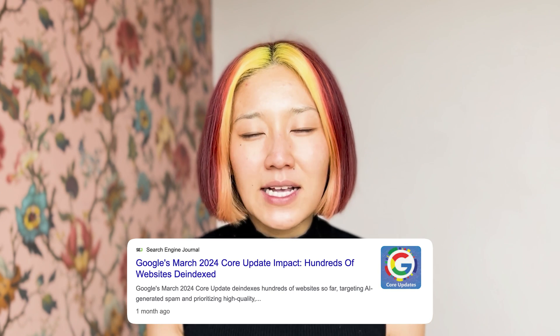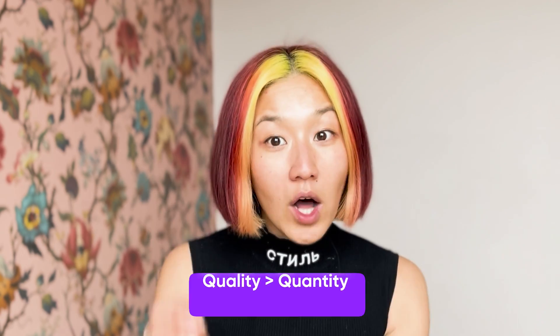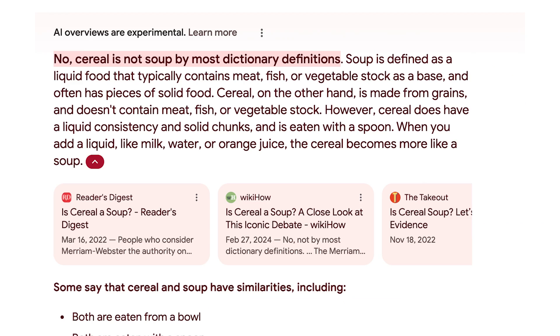In March of 2024, Google took it one step further, going as far as de-indexing websites and blogs filled with generic, unhelpful AI writing, making it clear that quality is always more important than quantity. Google's AI combs different websites and collates all this information to answer the user's queries in a natural way because it wants to present the most accurate information, then spits it out in an AI-generated answer at the top of the page.